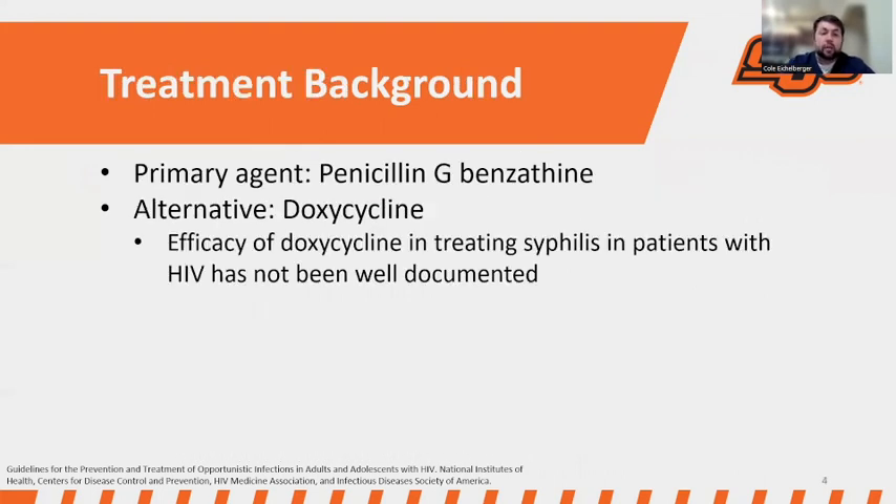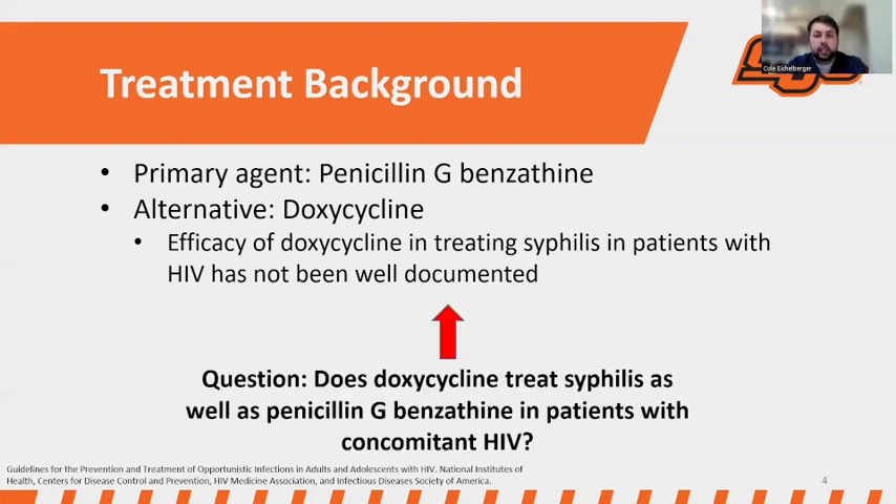A little bit of background on the treatment: the primary agent we use is penicillin G-benzathine — this is our gold standard. We do have an alternative agent, doxycycline, which is generally used in patients with a penicillin allergy or something that would preclude the use of penicillin. However, the efficacy of doxycycline in treating syphilis, specifically in patients with HIV, is not well documented. This poses the question we're trying to answer: does doxycycline treat syphilis as well as penicillin G-benzathine in patients with concomitant HIV?